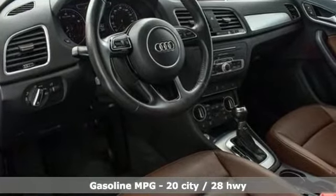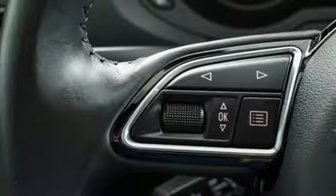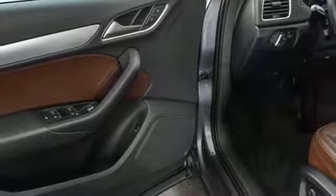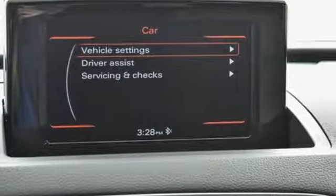A great vehicle is comprised of great features like these: automatic transmission, gas pressurized shocks, streaming audio, power heated mirrors, and front heated leather bucket seats.